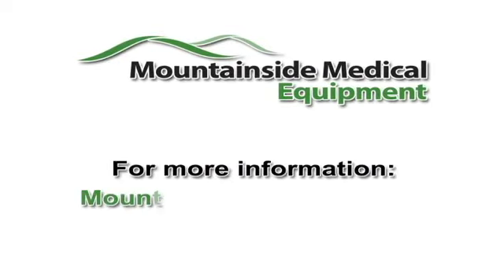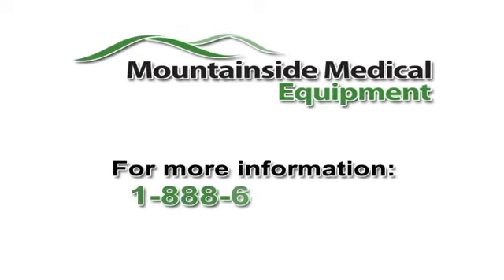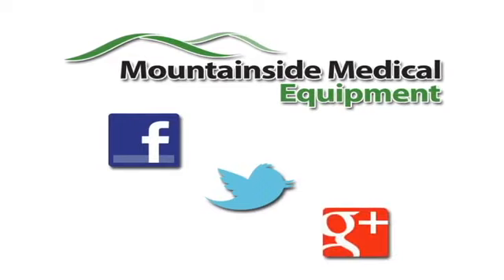For more information, visit us at mountainside-medical.com or call us at 1-888-687-4334. And don't forget to check us out on Facebook, Twitter, and Google+.